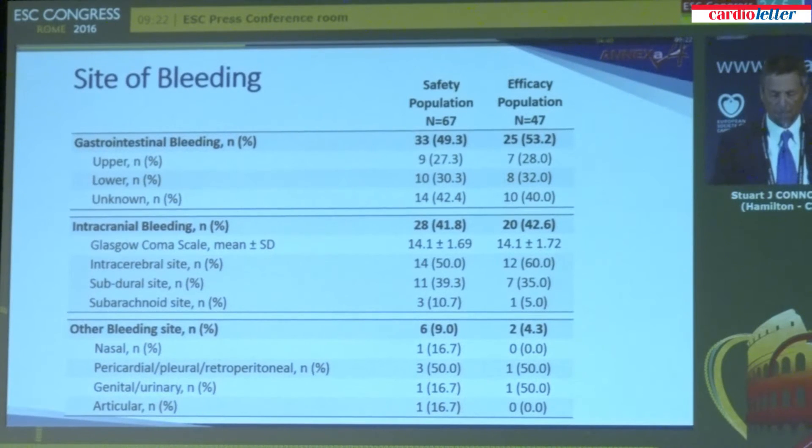The site of bleeding was gastrointestinal in approximately half of the patients. It was intracranial in 40%, including both intracerebral, subdural, and subarachnoid bleeds. There was a smattering of other sites of acute severe bleeding as shown at the bottom of the table.